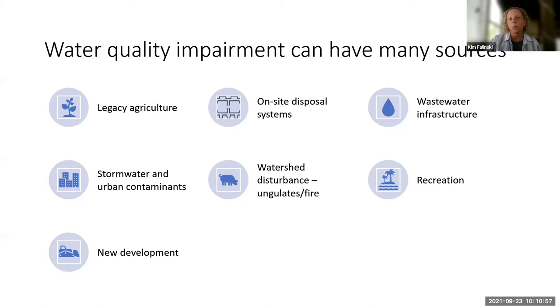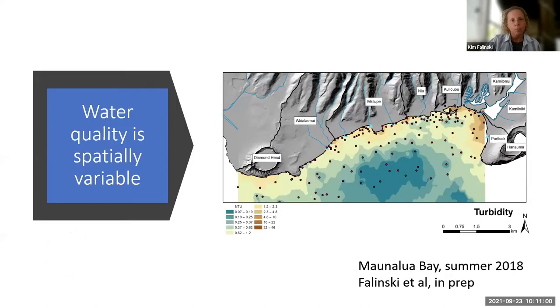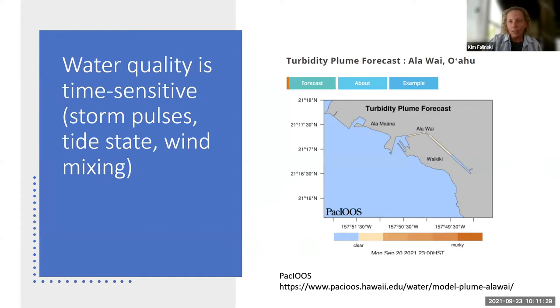Being able to identify which water quality impairment you have becomes important. Water quality is also spatially variable — looking across Mauna Lua Bay on Oahu, you have turbidity high in some places, nutrients high in others, and glyphosate potentially across the entire bay. It's not going to be uniform and won't affect corals in the same way. Water quality is also very time-sensitive, especially in Hawaii with our flashy storms. You could have a pulse of sediment that lasts 15 minutes but sticks around for six months.